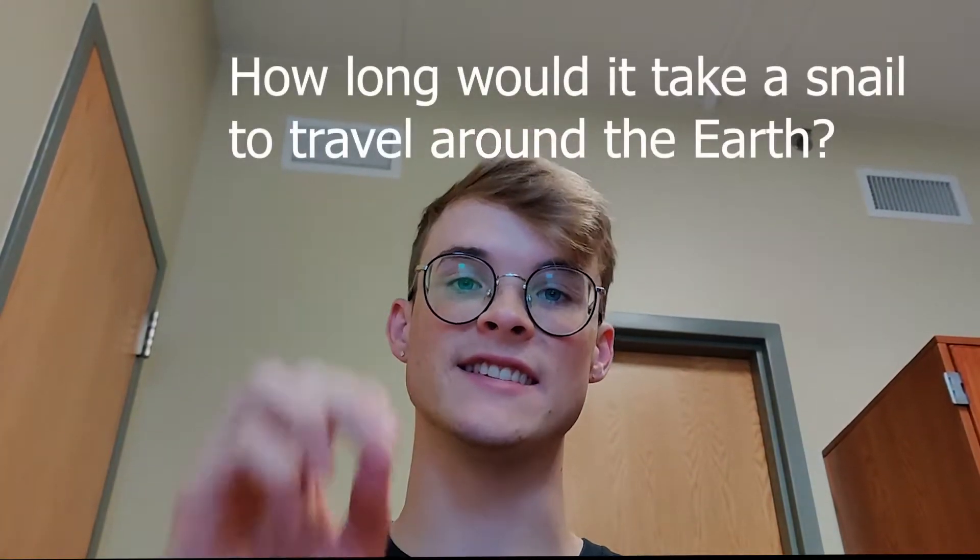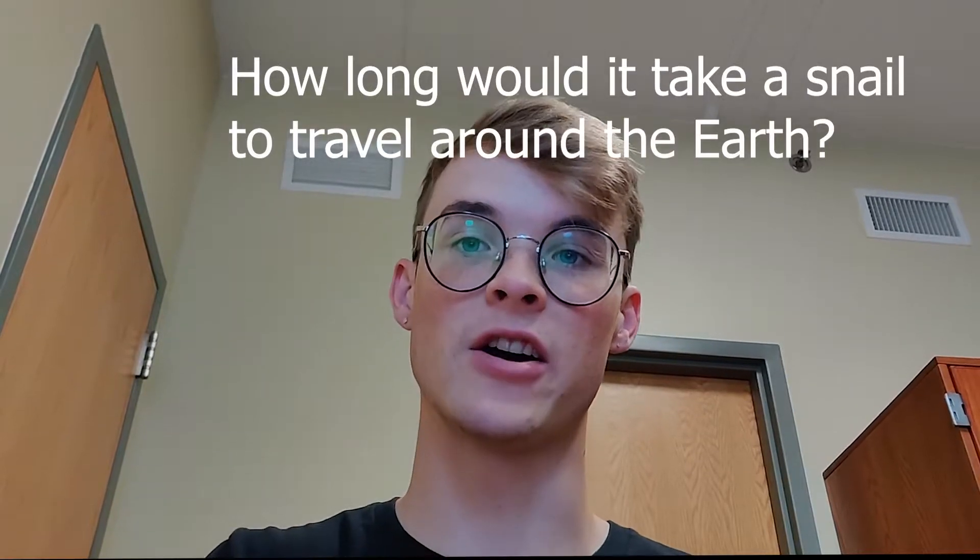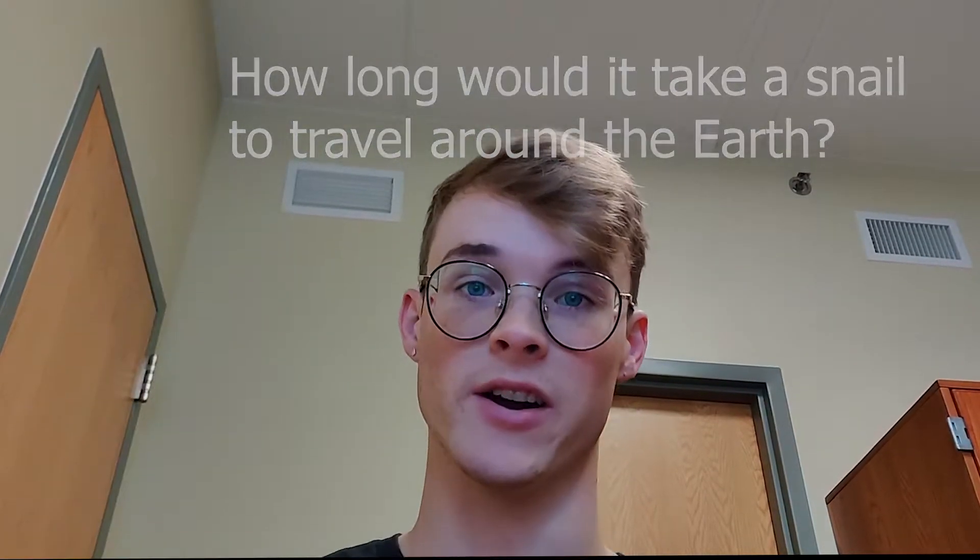Hello everybody! Today we will be calculating how long it would take a snail to travel around the entire earth around the equator. If you enjoyed today's video, please remember to subscribe because I have a lot of stupid content like this.